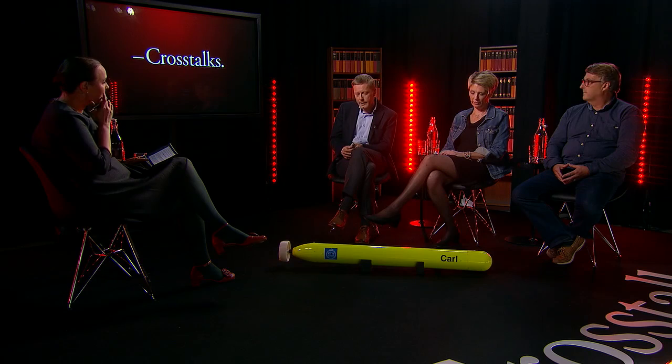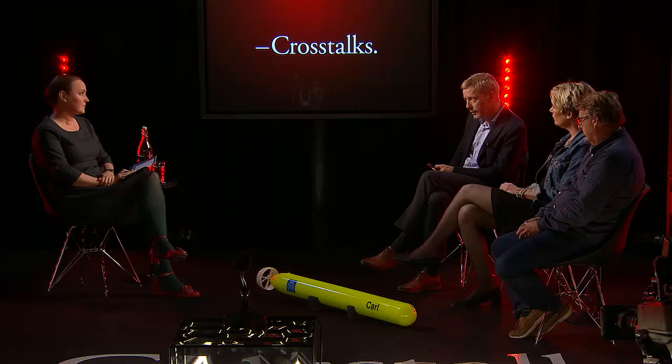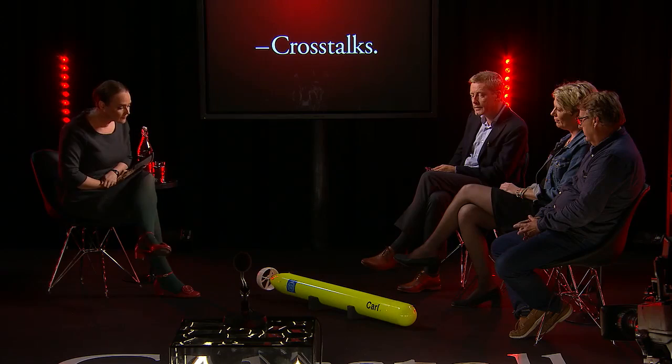Carl weighs about 13 kilograms. He can stay underwater for about 24 hours. He is not a torpedo — he looks like a torpedo, but he's very friendly and quite slow, typically going at two to four knots underwater. He can travel about 30 kilometers. He's made of aluminum and composite material. He has a GPS in the nose, a satellite modem so we can talk to him, and Wi-Fi as well.